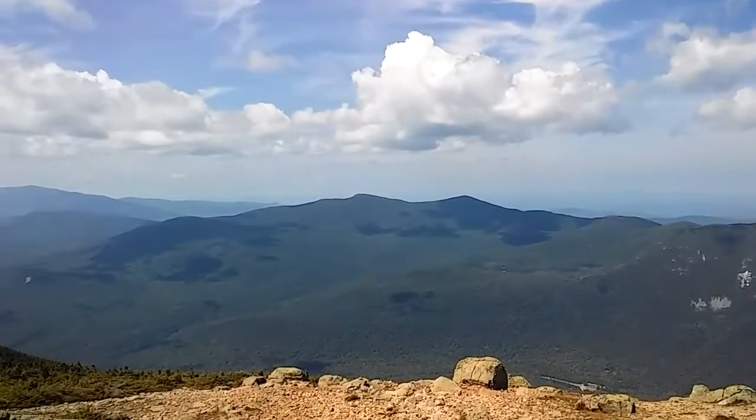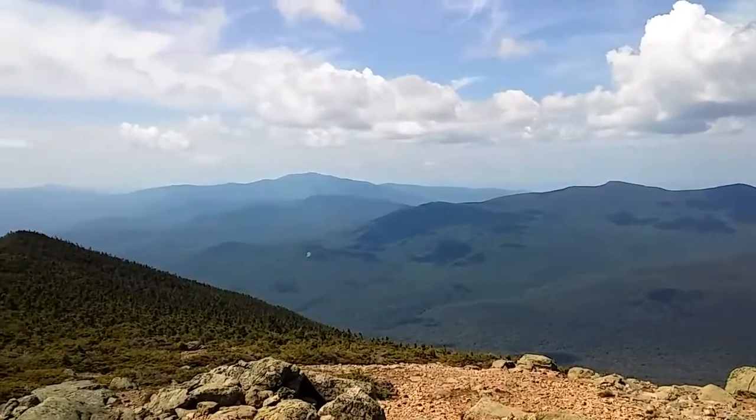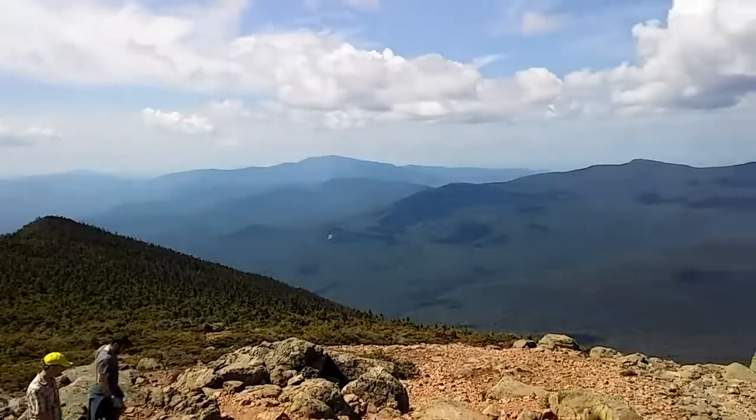Back there is Kinsman — South and North — which we climbed yesterday. And over there is Moosilauke, which we climbed the day before. Happy hiking.